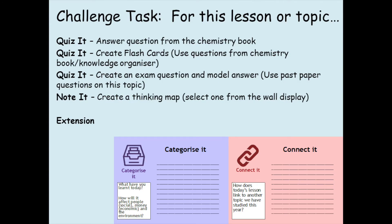At the end of the lesson there might be a challenge section, or the challenge might come throughout the lesson, but it could look something like this.